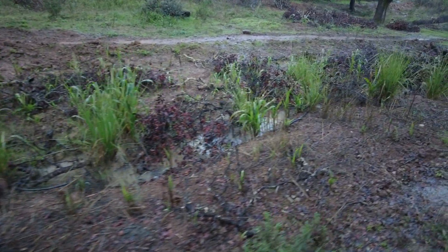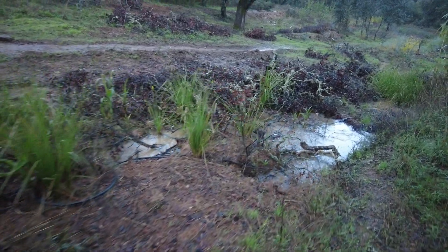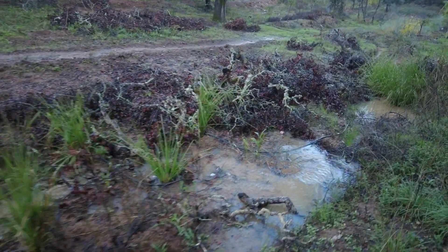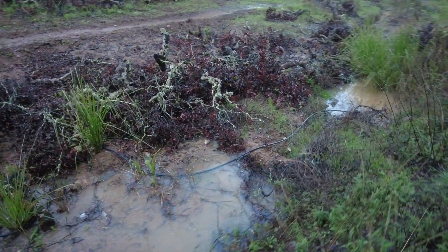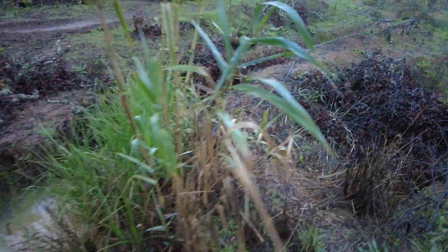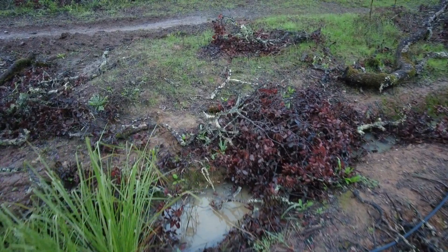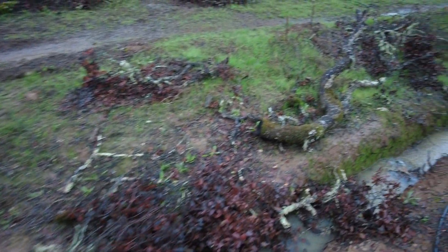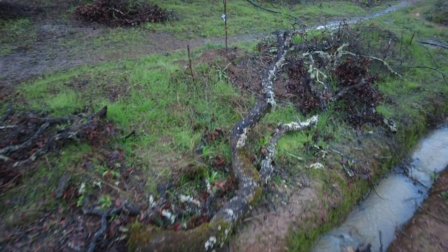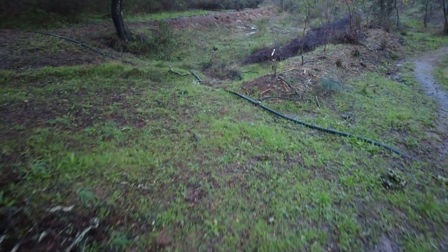Much more civilized, much more manageable. This is what I wanted — not for the water to go wild and keep deepening the erosion gully, but to flow in different directions.